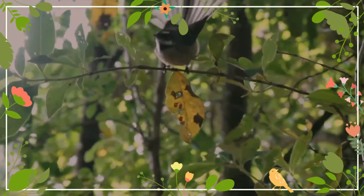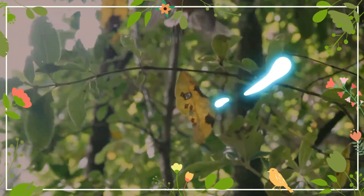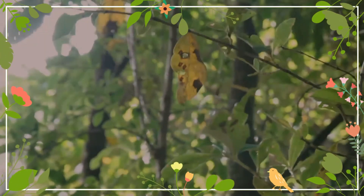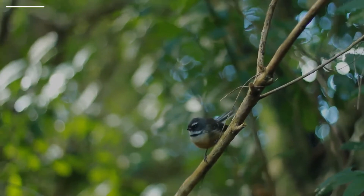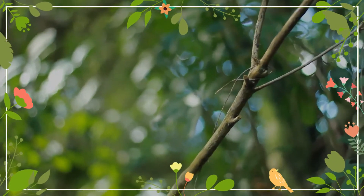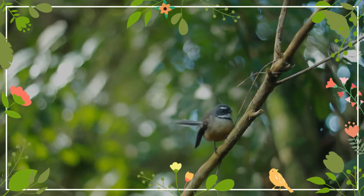Under cold temperatures, a flock of fantails will huddle to stay warm. The New Zealand fantail is a seasonal breeder, nesting from August to March in the North Island, September to January in the South Island, and October to January on the Chatham Islands. They usually raise two or more broods per season.